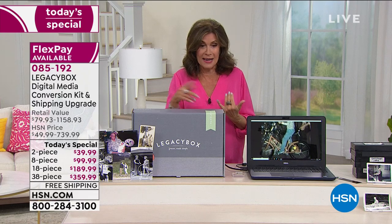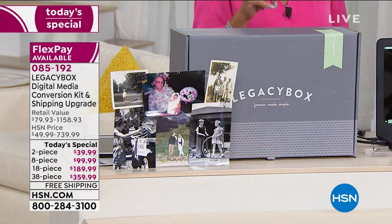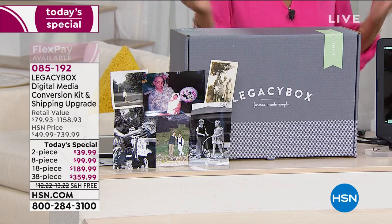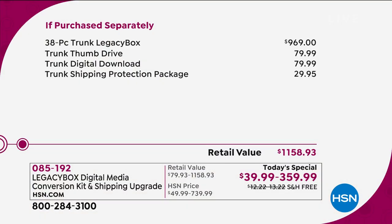Eight pieces is $99.99. Eighteen pieces is $189.99. And 38 pieces — your best value — is $359.99. That is our top seller because people get it: fill the box up, do it one time, get the memories and keep them forever.